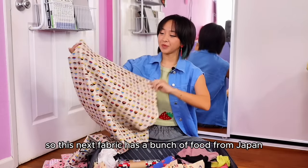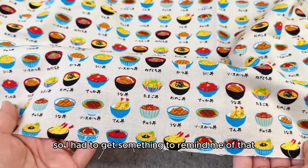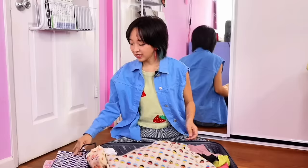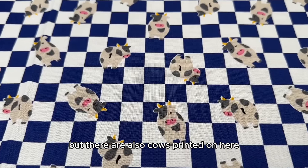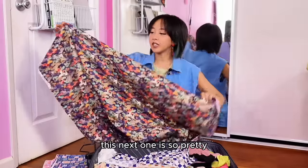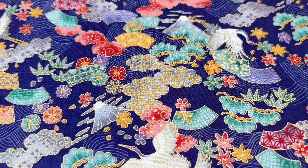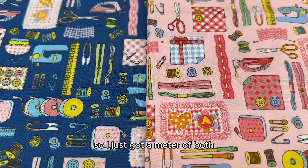So this next fabric has a bunch of food from Japan printed all over it, and the food in Japan is amazing so I had to get something to remind me of that. This one I got because I love checkers, but there are also cows printed on here. This next one is so pretty — I fell in love with the colors and the gold outline on the print. Next up I found some sewing supply printed fabric in a pink and blue color, so I just got a meter of both.